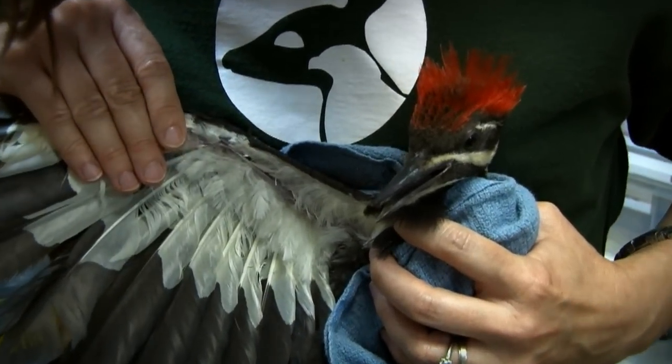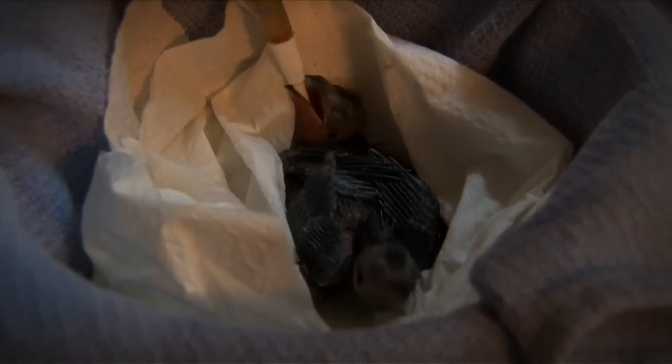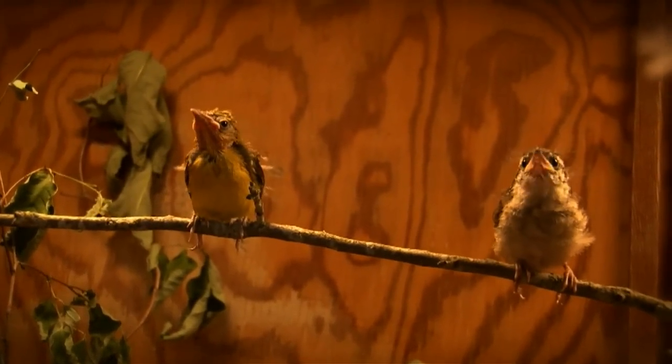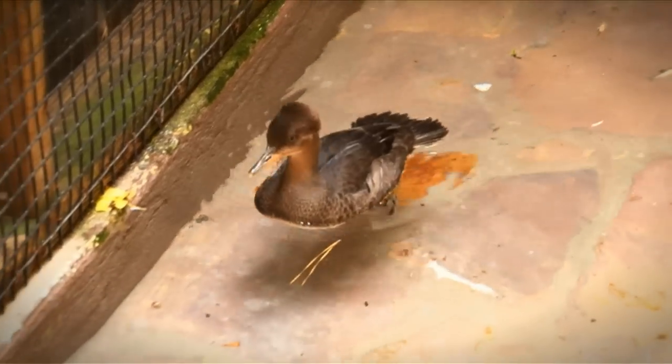Birds are examined for injuries and health condition. They're carefully treated and fed a proper diet. As they get well, they're rehabilitated in our aviaries, which give them room to spread their wings and build their strength.